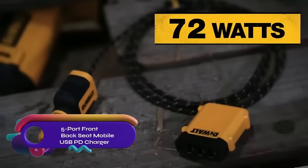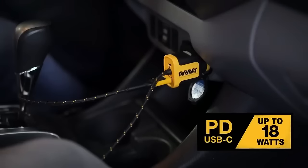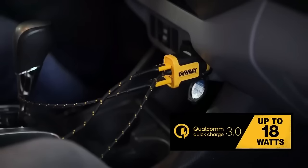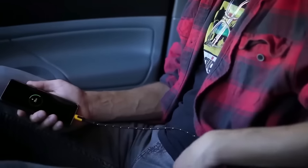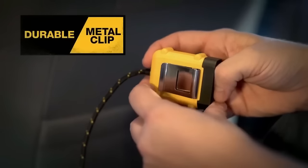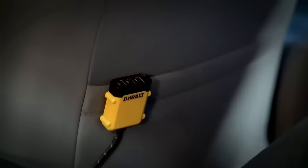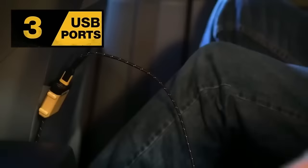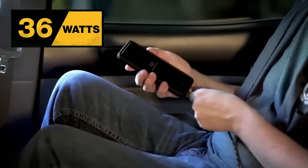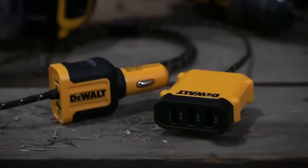The DeWalt 5-port front and backseat mobile USB-PD charger is a powerful and versatile charger that can charge up to five devices simultaneously. It has a total output power of 72 watts, and the front seat charger features a PD-compatible USB-C port and a Quick Charge 3.0 port. The backseat charger has three USB-A ports. The charger comes with a durable 6-foot braided cable and is compact and lightweight for portability, allowing you to keep all your devices charged while on the go.